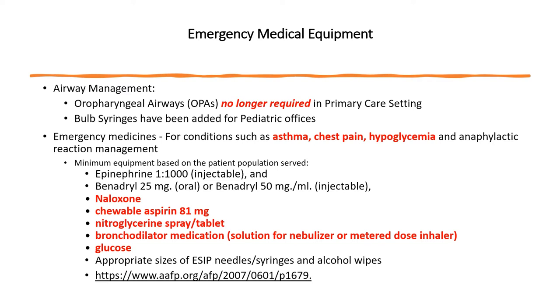A bulb syringe for pediatric offices is now mandatory for your emergency kit. Specific medications have been added based on patient population. The new standards require adding naloxone, 81 mg of chewable aspirin, nitroglycerin spray or tablets, bronchodilator medications such as a metered dose inhaler or solution for a nebulizer, and glucose. If your clinic is using the bronchodilator solution, make sure a nebulizer is with your emergency equipment. Have appropriate sizes of safety needles with syringes and alcohol wipes for a quick and safe administration of injectable medication.